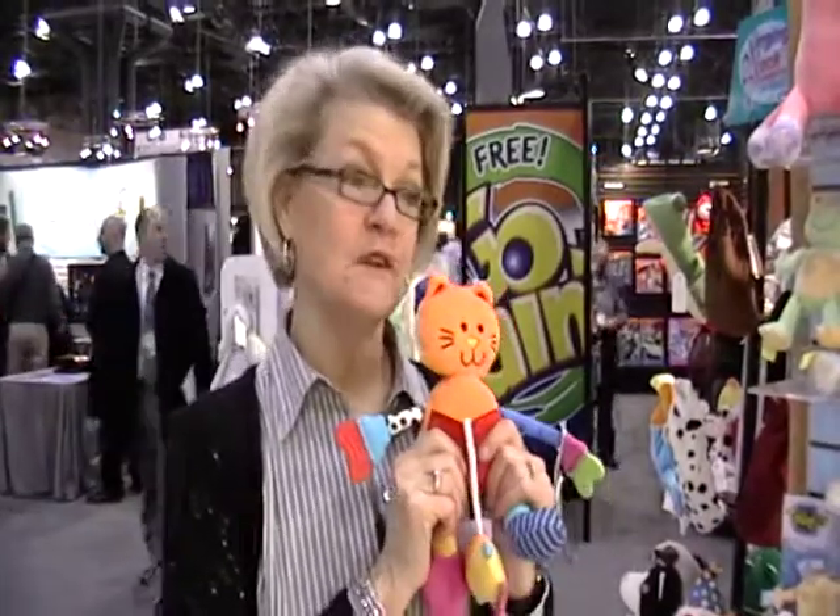So once again, Mary Meyer is a significant player in the baby business. We have a lot to offer your customers. We do four things: fashion themes, Brainy Baby, Taggies, and classic pastels.